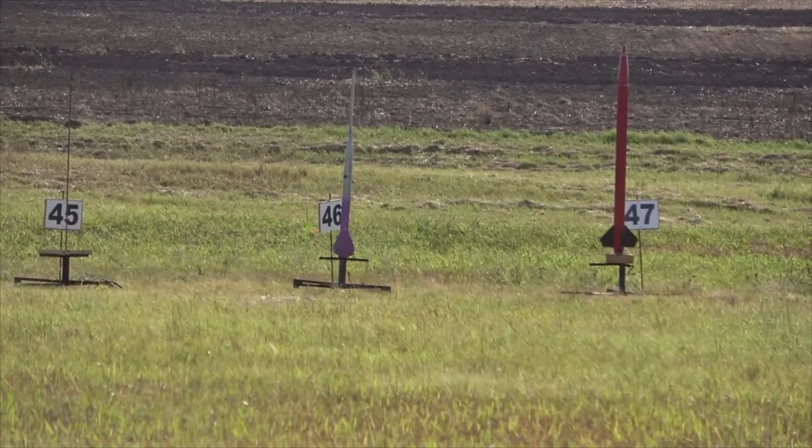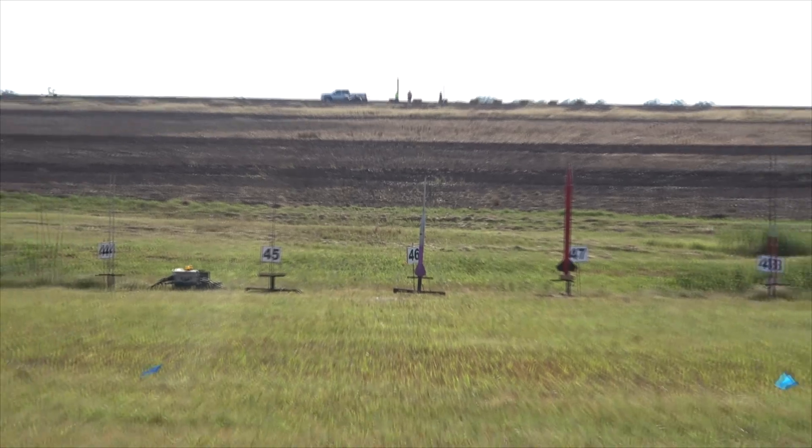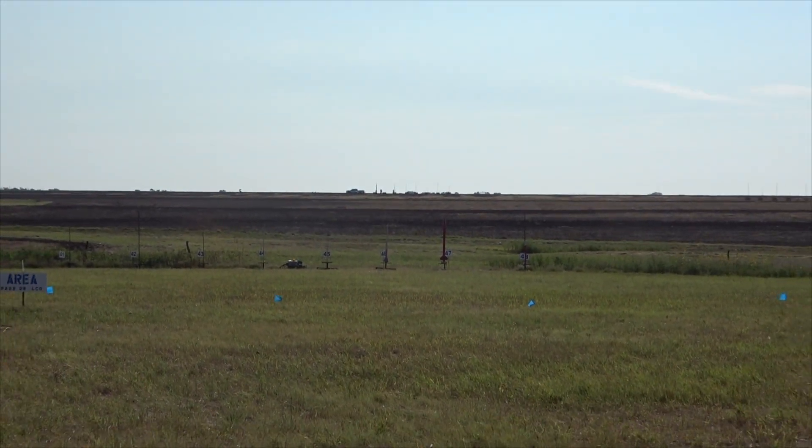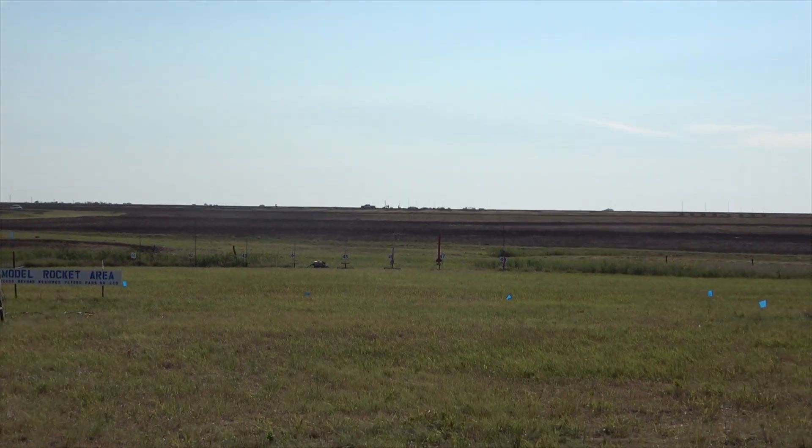The K375, altimeter at 487 feet. Rocket going in 5, 4, 3, 2, 1.